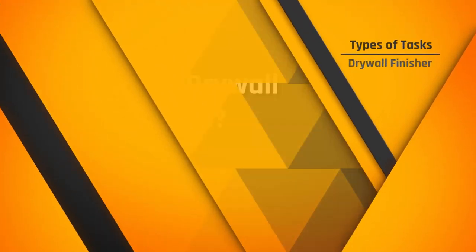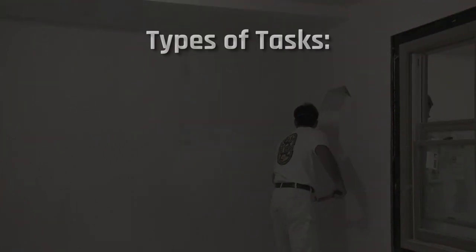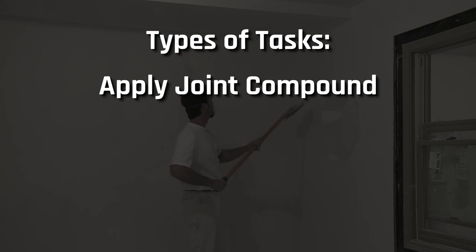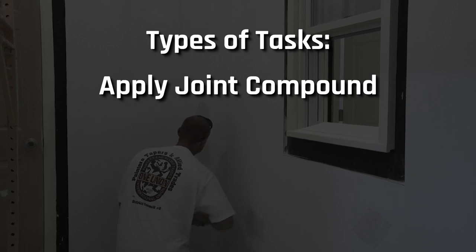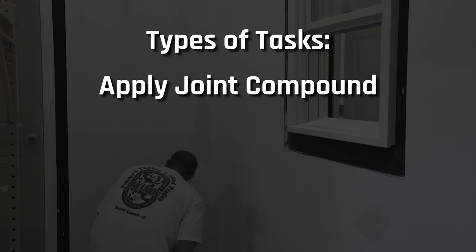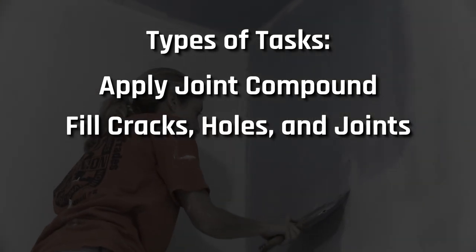So exactly what does a drywall finisher do? A drywall finisher will apply joint compound into and along the side of the joint between two hung drywall panels and use a paper tape to cover the seams between panels, resulting in a uniform and almost perfect surface when finished. Additionally, as a drywall finisher, you would fill cracks, holes, and joints with plaster or other fillers.